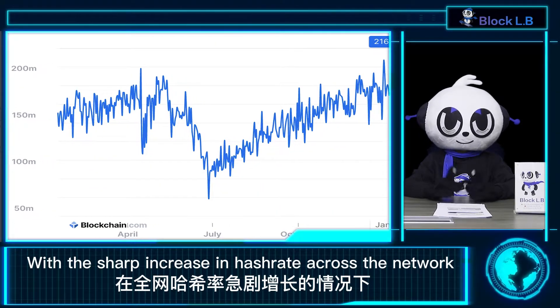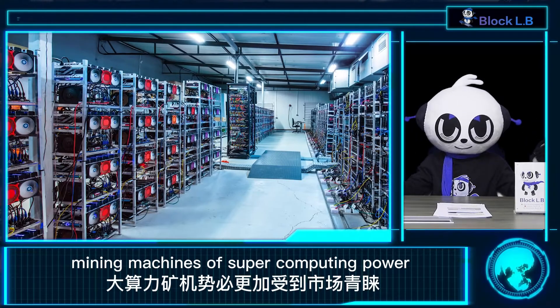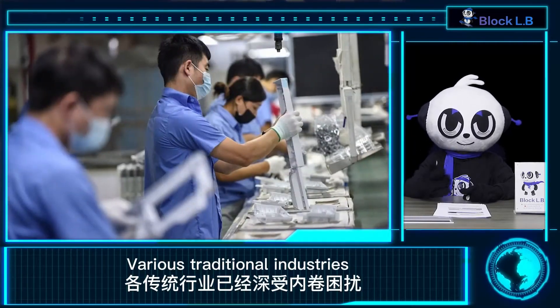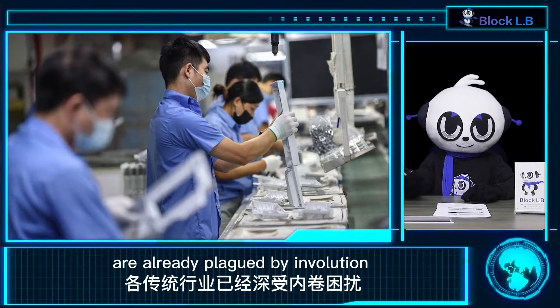With a sharp increase in hash rate across the network, mining machines of super computing power are bound to be more favored by the market. Various traditional industries are already plagued by evolution, and it seems inevitable that the mining industry is now entering a more competitive phase.